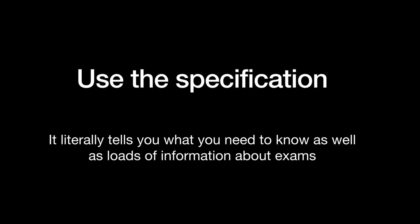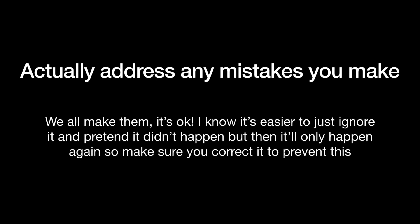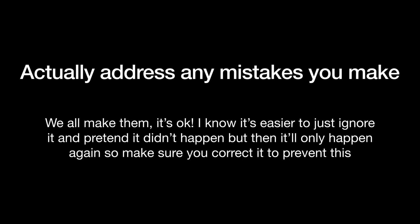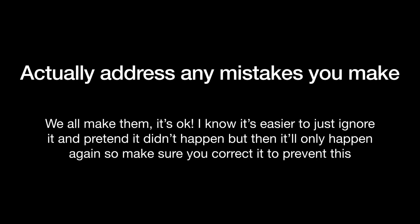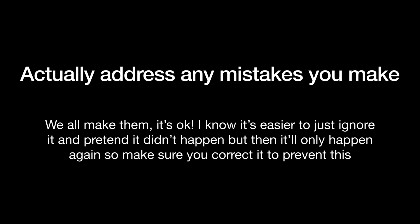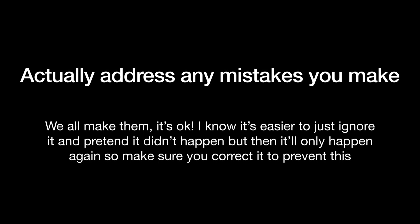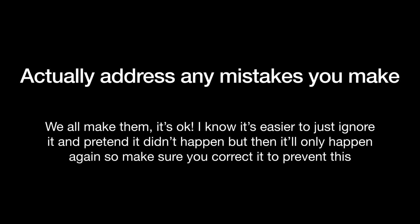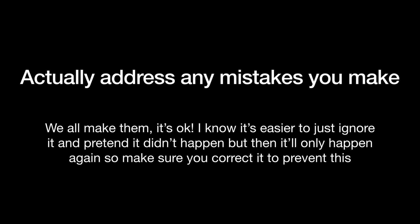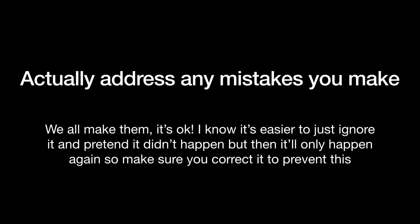When you do your revision and practice and you make a mistake — because everyone's going to make a mistake at some point — make sure that you actually address it and make corrections. Don't just hide away from it and pretend that it never happened. Yes, it is uncomfortable at first to admit you've made a mistake, but if you hide away from it, it's not going to go away. How annoyed would you be if a really similar question came up in your exam, but because you didn't address it in your revision you made the same mistake again, and then found out you were one mark off the next grade? So yeah, make sure that you address mistakes and make corrections.